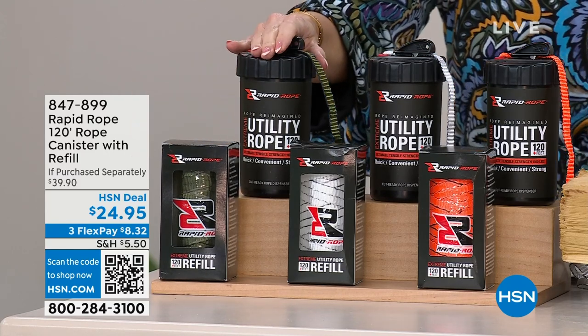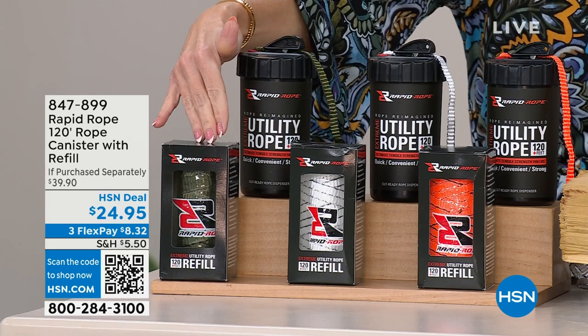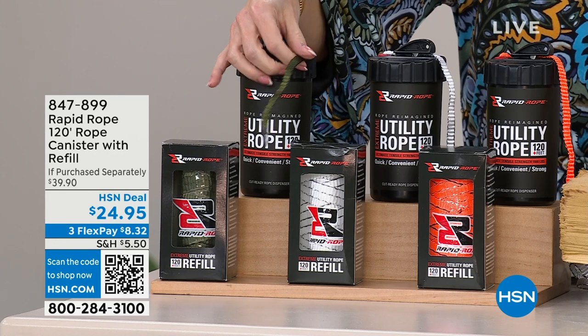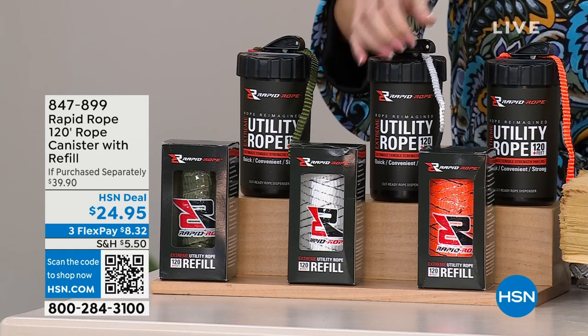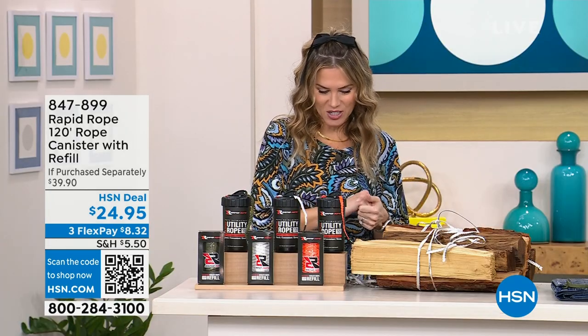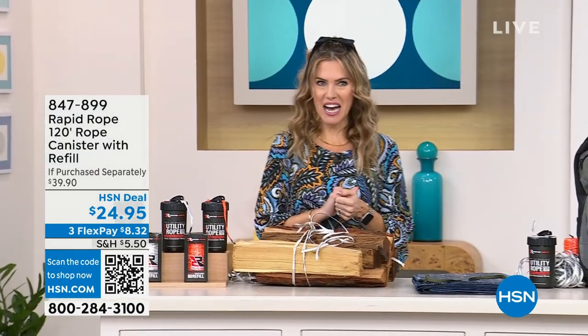The original is about $24.95, and we're going to give you the Rapid Rope refill, which is about a $15 value, at no extra charge today. You do get to choose the color of the rope — we have it in green, white, and orange. It's on sale today for $8.32, and I'm going to bring in the handiest of handy guys.